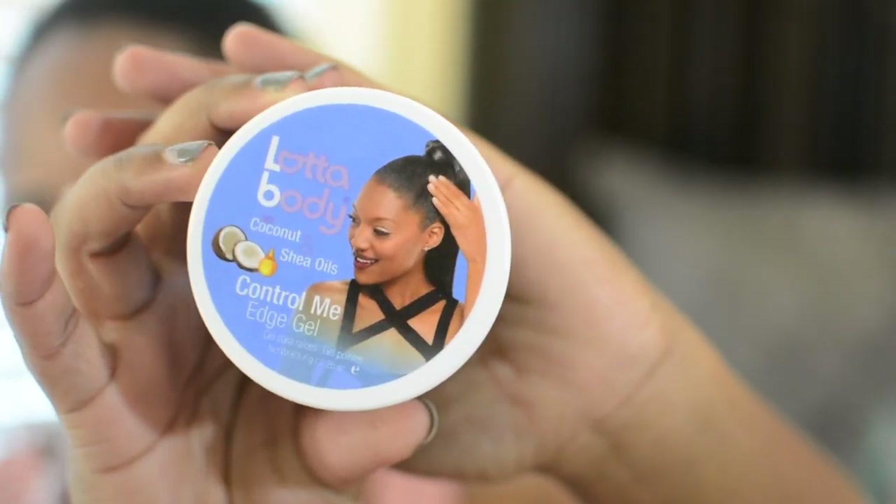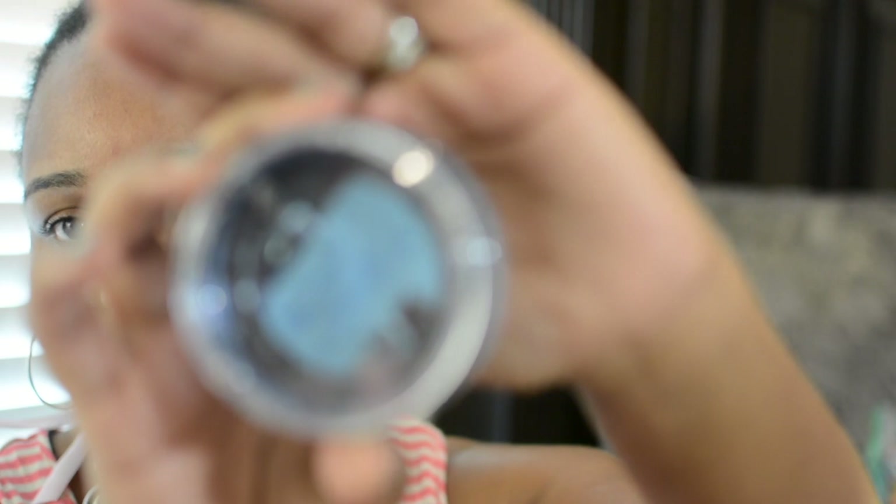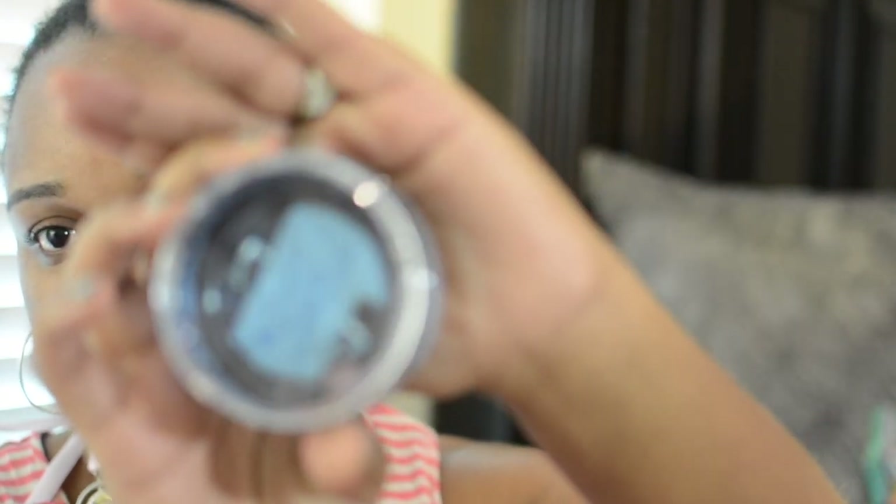The next box has this sitting on top — it's a Lot of Body Coconut and Shea Oils edge control called Control Me. It's like a gel — and you know me and gels, I'm not really a fan. But it smells really good.